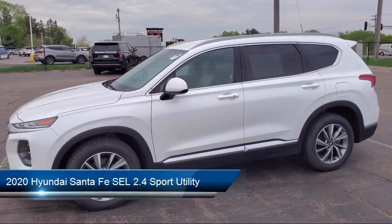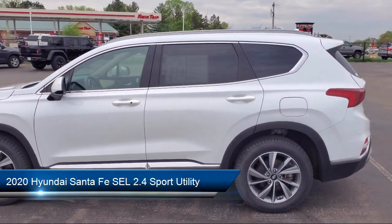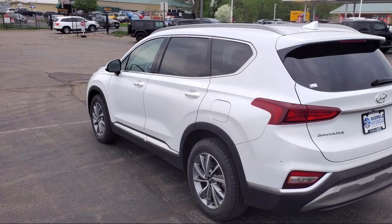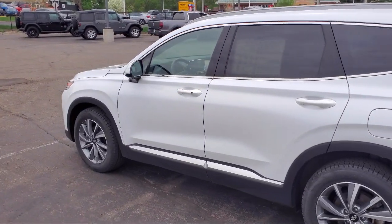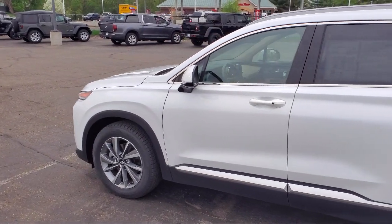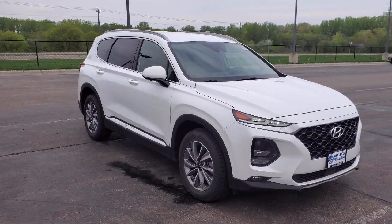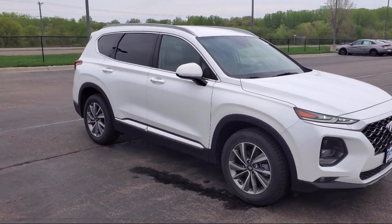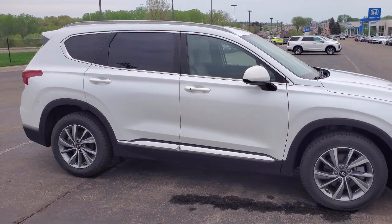It comes equipped with keyless entry, cargo package, heated front seats, Sirius XM satellite radio, Infinity Premium Audio System, convenience package with power equipment group, rear view camera, Apple CarPlay and Android Auto, option group 2, stain-resistant cloth seating surfaces, and has less than 40,000 miles on the odometer.